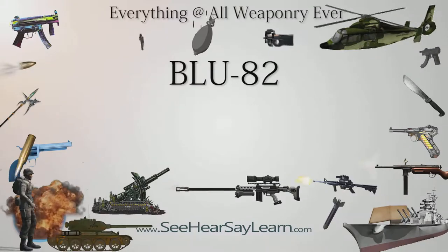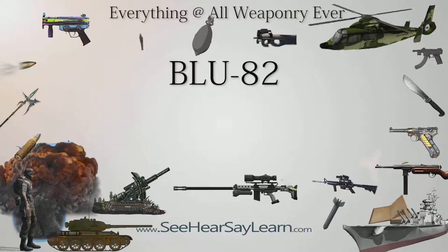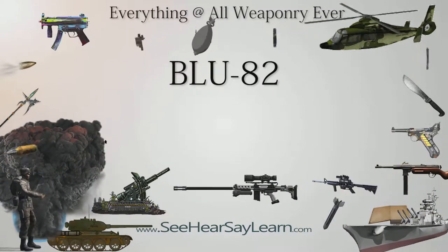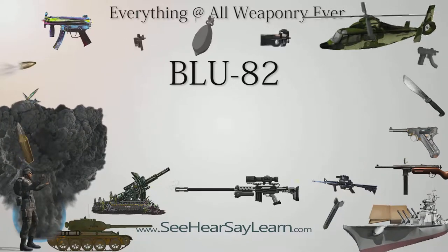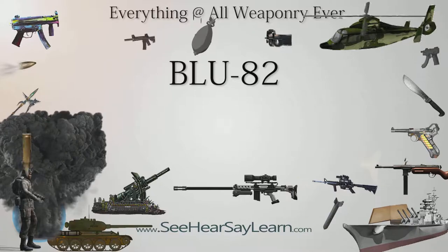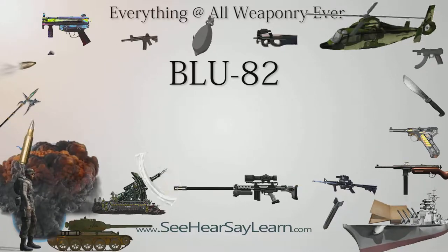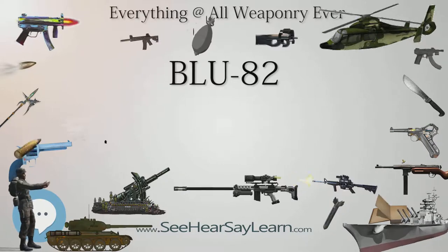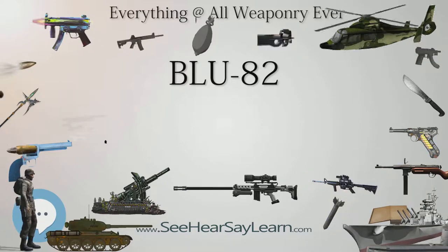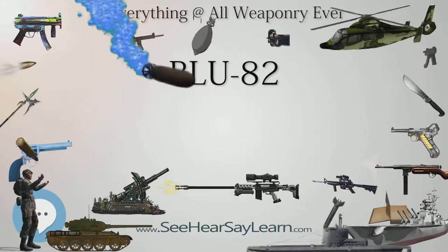The BLU-82B/C-130 weapons system, known under program Commando Vault and nicknamed Daisy Cutter in Vietnam for its ability to flatten a section of forest into a helicopter landing zone, is an American 15,000 pound (6,800 kilogram) conventional bomb delivered from either a C-130 or an MC-130 transport aircraft.